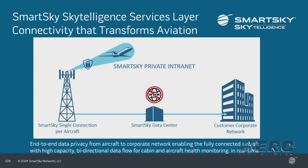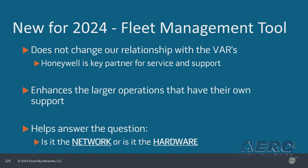That secure connectivity in turn pushed the need for better network tools for the operator to have the ability to see how the aircraft is performing. New for 2024, our fleet management tool does not mean we change our relationship with our VARs like Honeywell — it enhances the ability for the aircraft and performance on the network. Large operators tend to have their own maintenance staff. These tools help them monitor and troubleshoot: is it the network, is it hardware, or is it plain just RF voodoo? This is key for keeping the aircraft at peak operational performance.